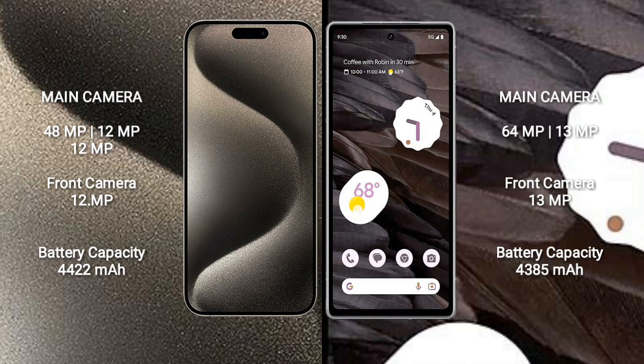iPhone 15 Pro Max has a 4,422mAh battery with 33W fast charging support. Google Pixel 7a has a 4,385mAh battery with fast charging support.